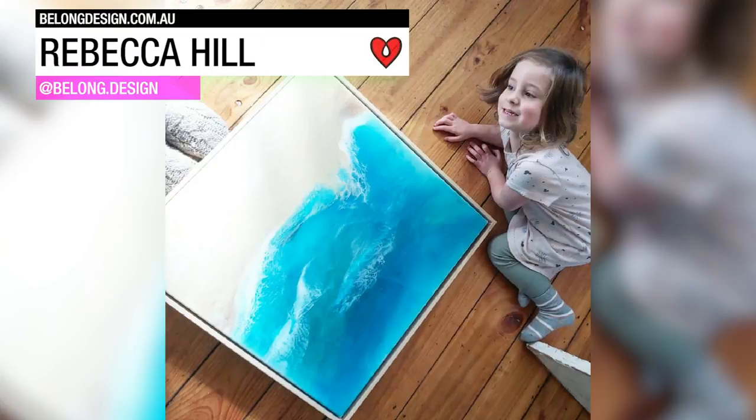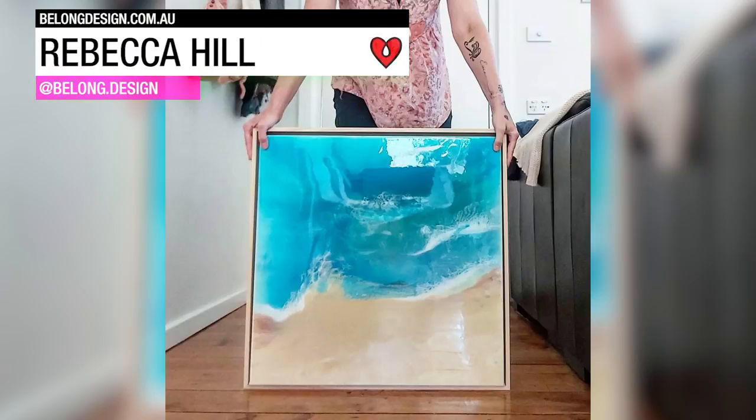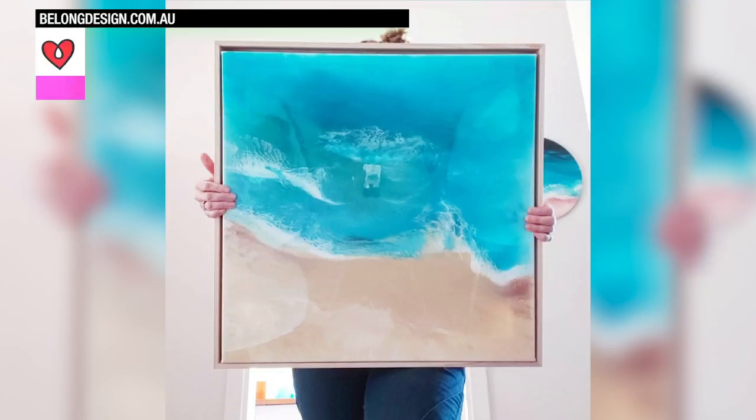Rebecca Hill created this ocean scene by pouring two layers of tinted ArtResin on a stretched canvas. Let's get to it!